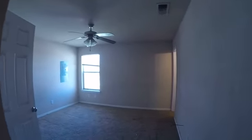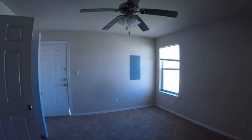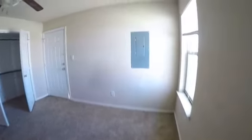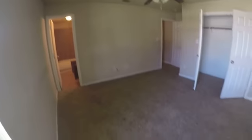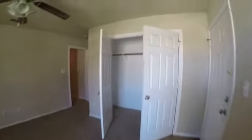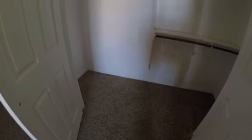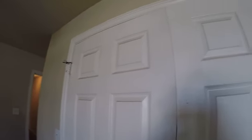Master bedroom — couldn't get any of the lights to work in here or the closet. Might just be light bulbs, but couldn't get the fan on either, so need more investigation there. Blind and window are good. Again, carpet and paint needed. Closet doors noted — we've got brushed nickel hardware in here but brass in other places. Closet could probably be saved, but having trouble getting that door to close.